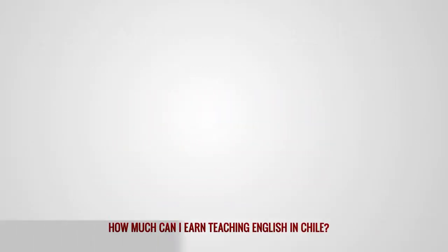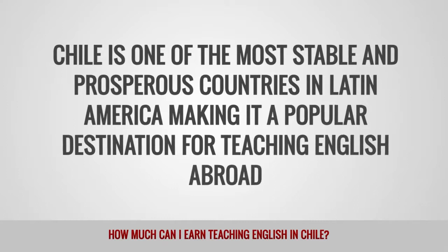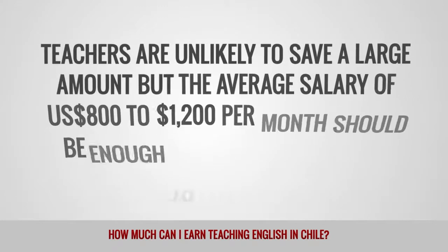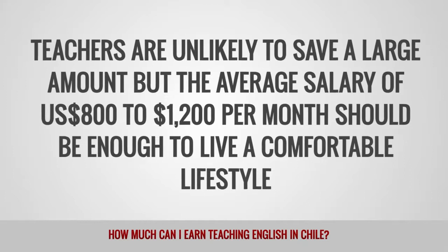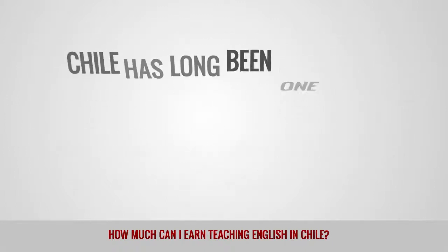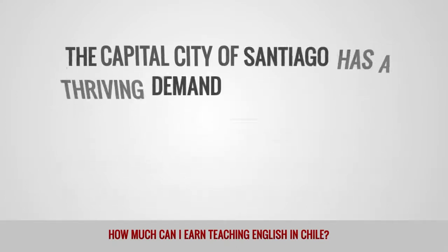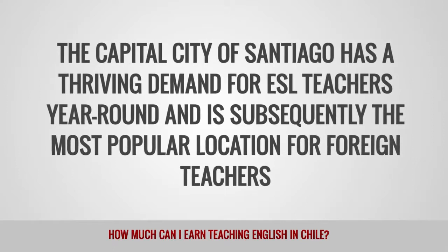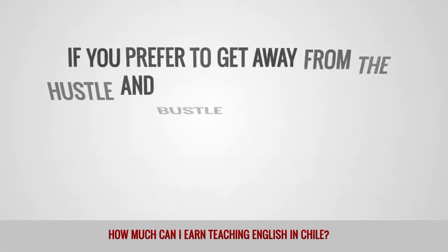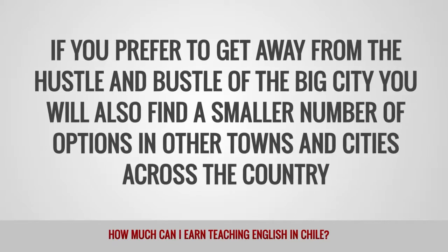How much can I earn teaching English in Chile? Chile is one of the most stable and prosperous countries in Latin America, making it a popular destination for teaching English abroad. Teachers are unlikely to save a large amount, but the average salary of $800 to $1,200 per month should be enough to live a comfortable lifestyle. Chile has long been one of the most popular countries in Latin America for teaching English abroad. The capital city of Santiago has a thriving demand for ESL teachers year-round and is the most popular location for foreign teachers. You will also find a smaller number of options in other towns and cities across the country.